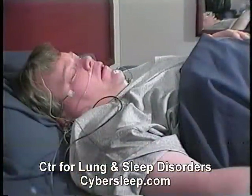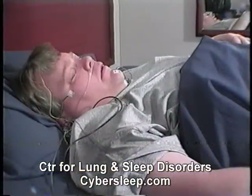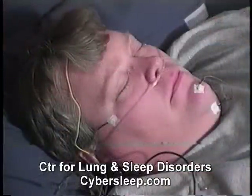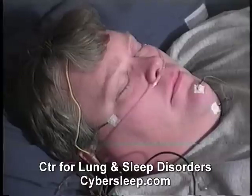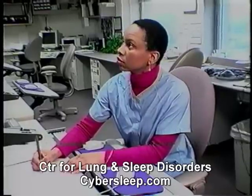Each time an effort is made to breathe, there is movement of the chest and stomach as air flows into the nose or mouth. During REM sleep, breathing is more irregular, but each effort to breathe is accompanied by air going into the lungs. These tracings allow the sleep doctors to look for problems with breathing during sleep.